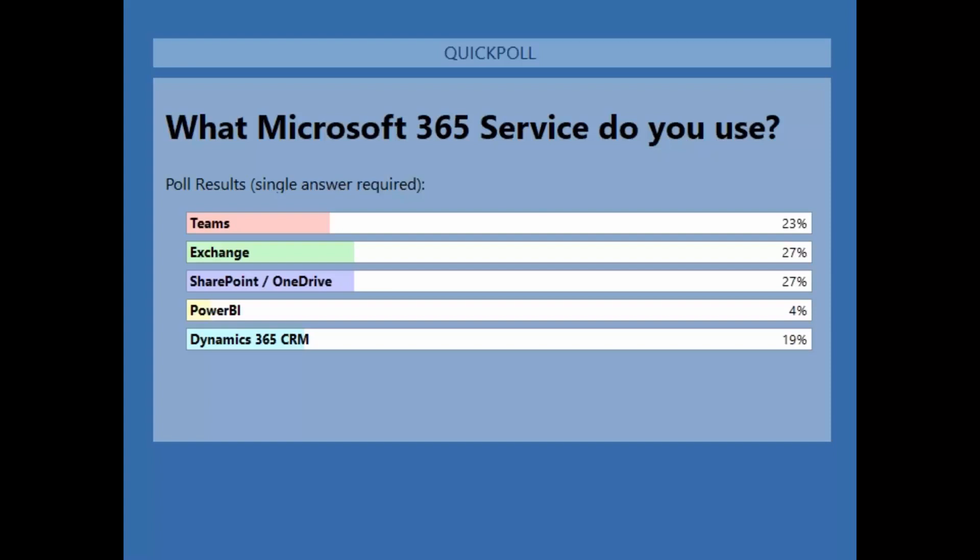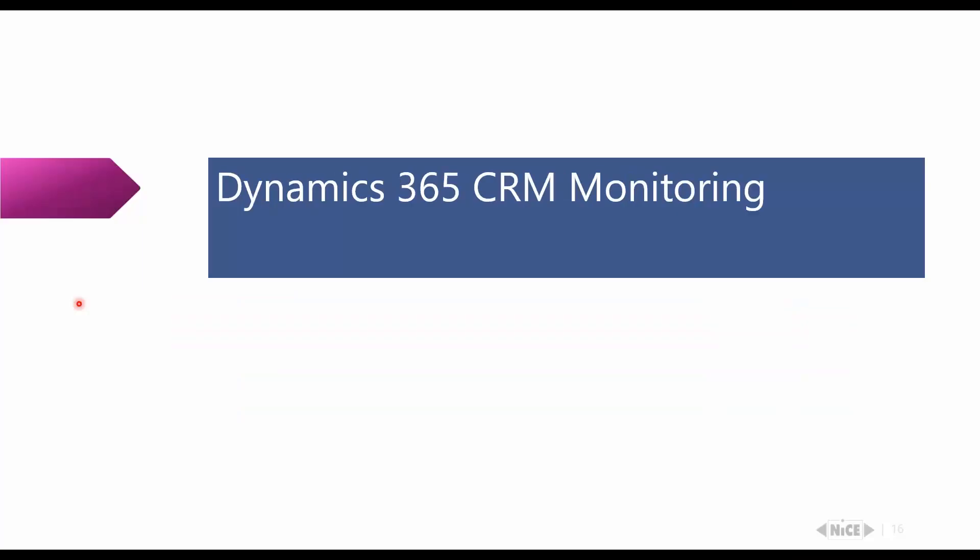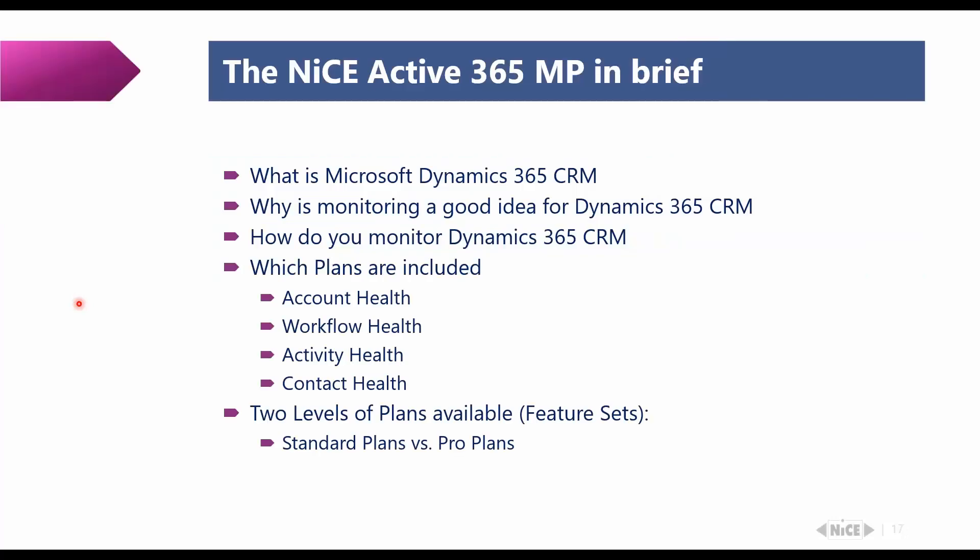In the next step we'll talk about Dynamics 365 CRM monitoring. Dynamics actually started through engagement with a few Office 365 monitoring customers who came and asked 'we also have Dynamics, what can you do about that?' From the NICE side we actually use Dynamics ourselves — we'd had issues where email was pending or accounts were incorrectly configured — so it would be great to have that information. That's where we got Ergo on board, and I'd like to hand over to Tom to walk through the next slides.